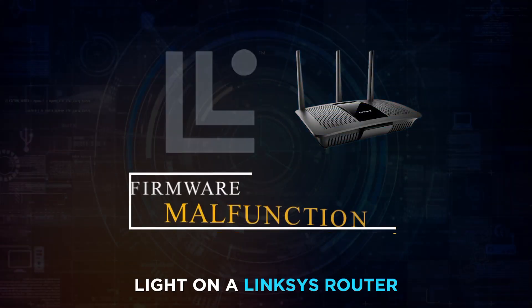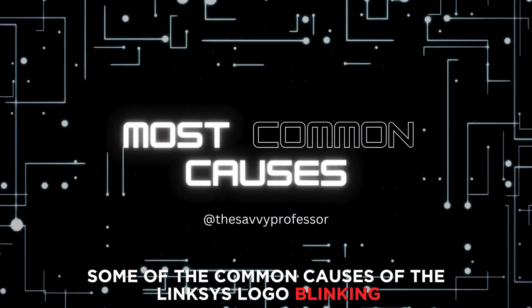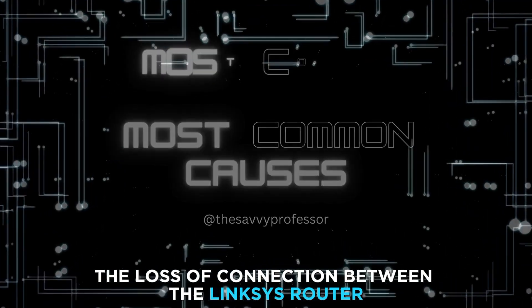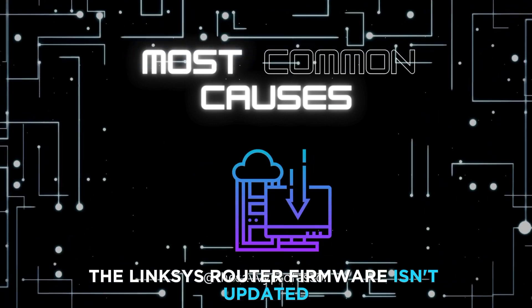The blinking logo light on a Linksys router indicates a firmware malfunction. The following are some of the common causes of the Linksys logo blinking: a loss of connection between the Linksys router and your internet service provider, or the Linksys router firmware isn't updated.